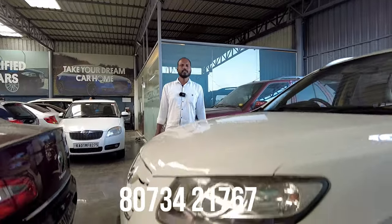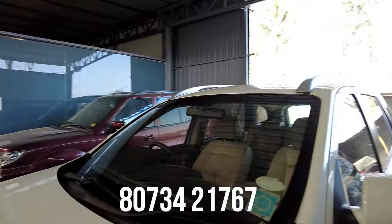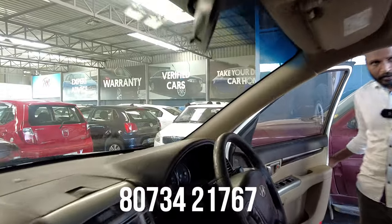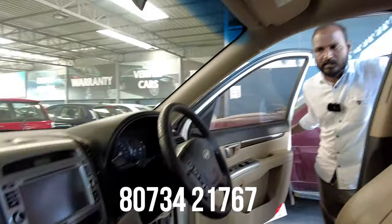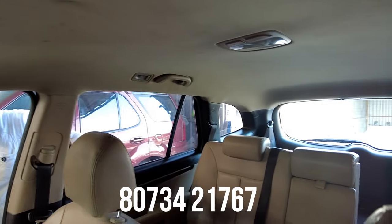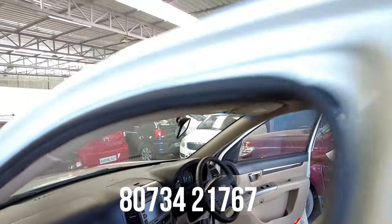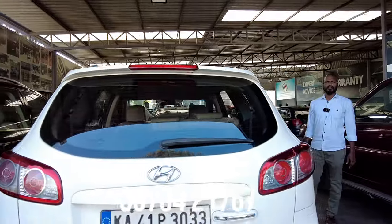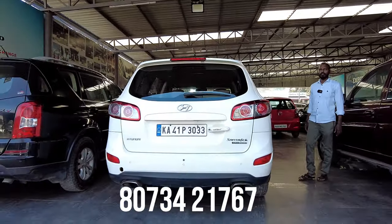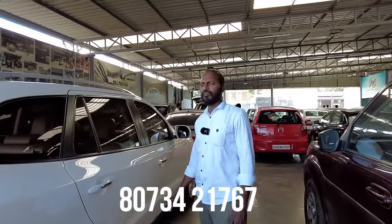Next vehicle is another Hyundai Santa Fe diesel vehicle, 2011 model, second owner, 1,25,000 km — also a four-wheel drive. Features include 12 airbags, ABS, touchscreen system, power steering, power windows, AC, cruise control, rear defogger, rear wiper, alloy wheels, and fog lamps. The quoted price is 7,00,000.